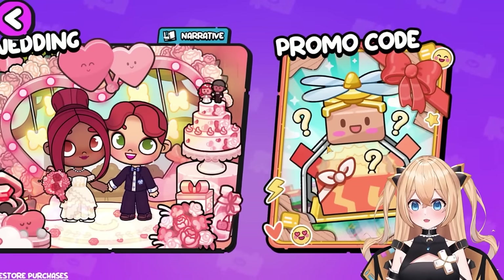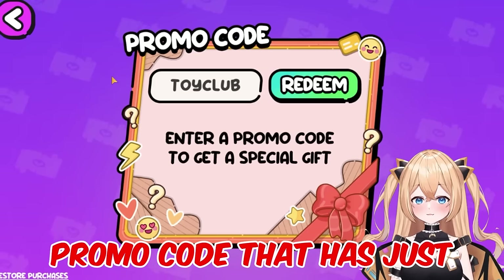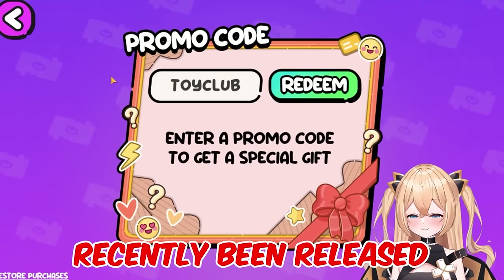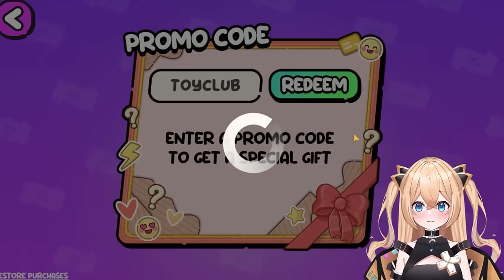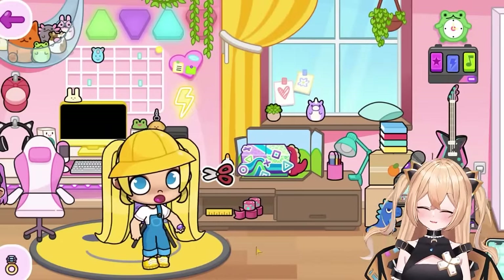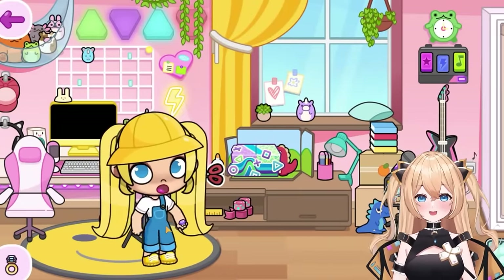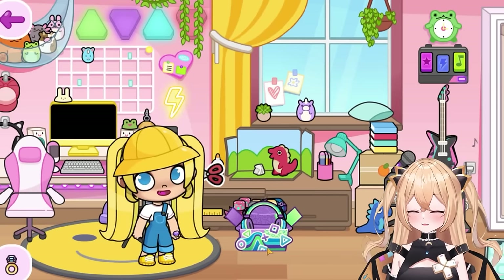We've been waiting for this house pack for so long! But before we start that, I'm gonna give you a free promo code that was just recently released — it's called Toy Club, T-O-Y-C-L-U-B. Make sure to press the theme button. Look, it's over here! Let's open it and see what's inside.